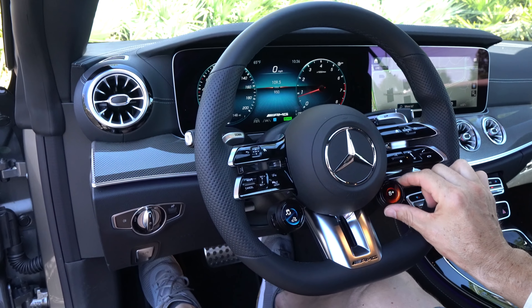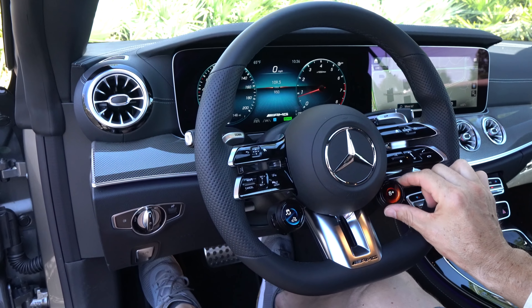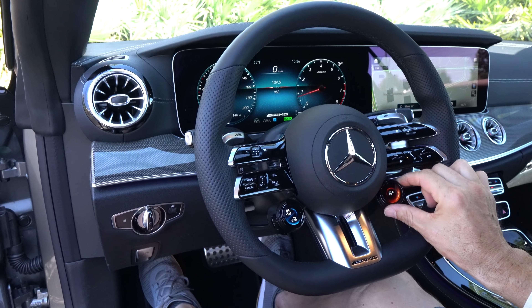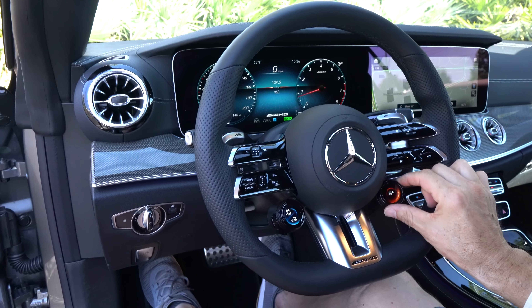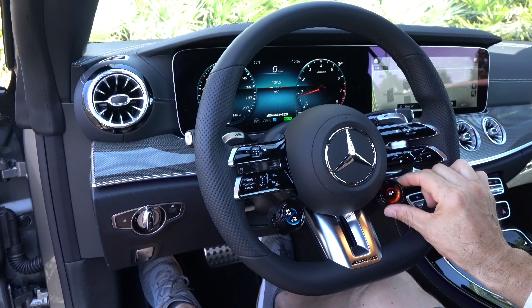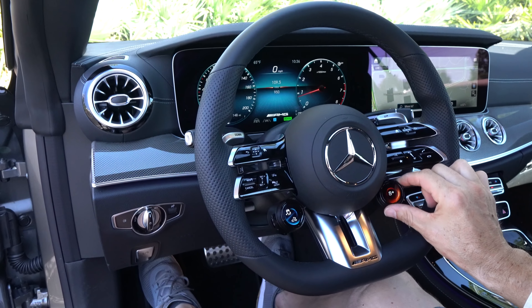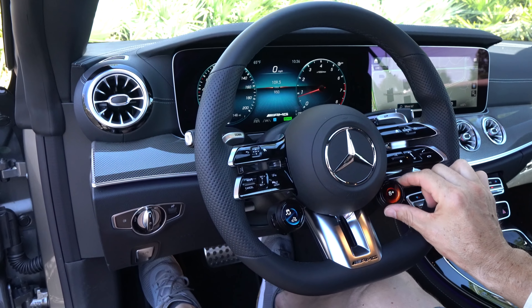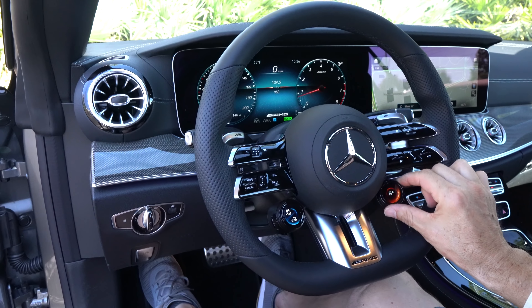Let's see how the top goes down. You just push down on that center button, it lifts the top, the windows go down, and everything operates in quick, orchestrated action — you can actually do this while moving up to around 30 mph. One smart feature: if you want to put the side glass up to cut down on wind turbulence there's a separate switch for that — just lift up and all side glass goes up. Or if you want the full open-air experience, bring it all the way down.